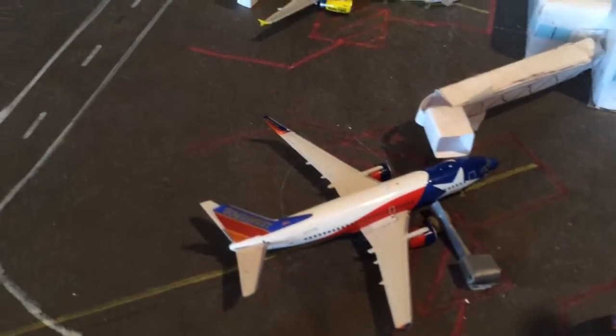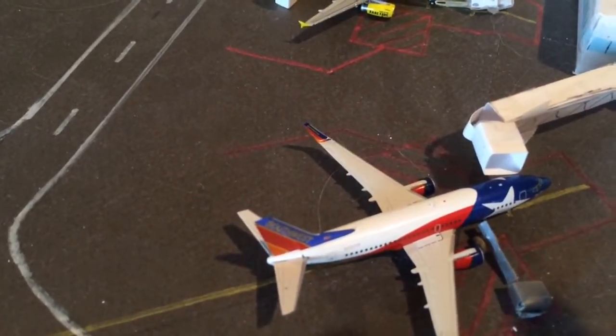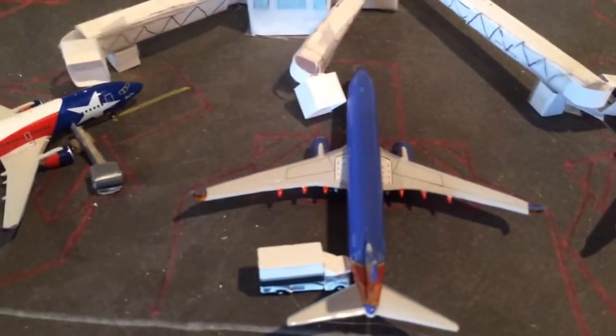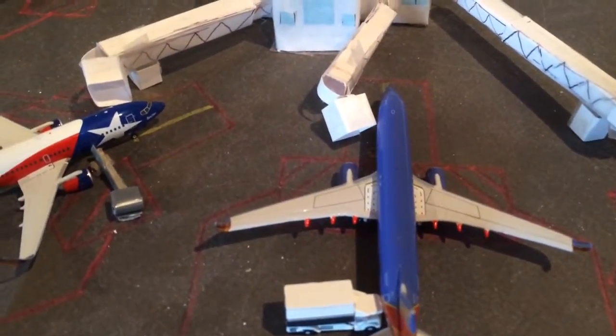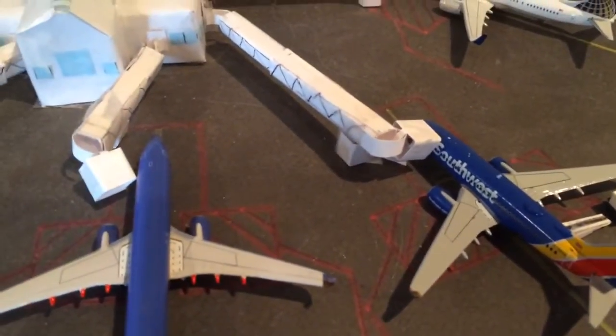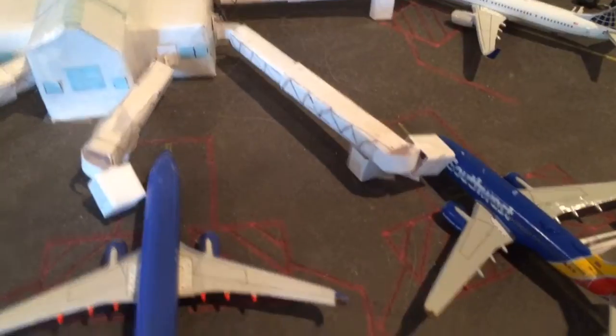Here's a Southwest 737-300 heading out to Phoenix — he came in from Las Vegas. Here's a 737-800 heading out to Baltimore, came in from Chicago Midway. Here's a 737-700 going to Houston Hobby, and he came in from Oakland.